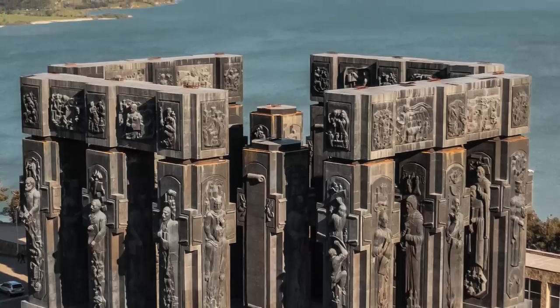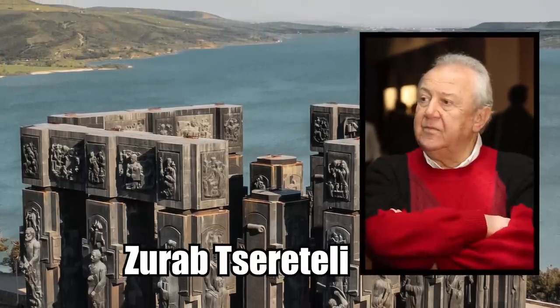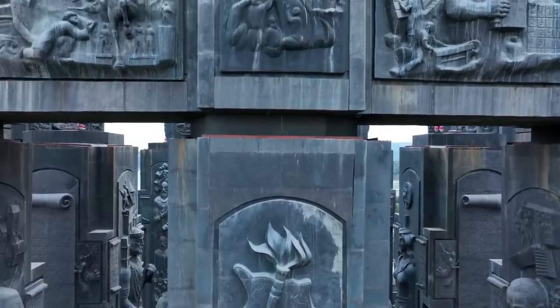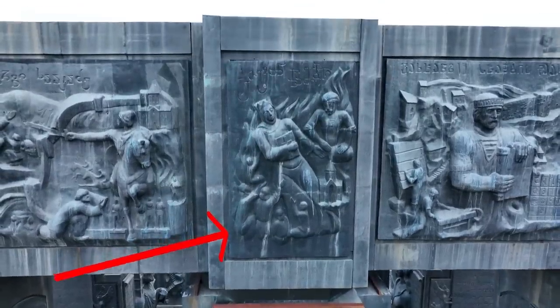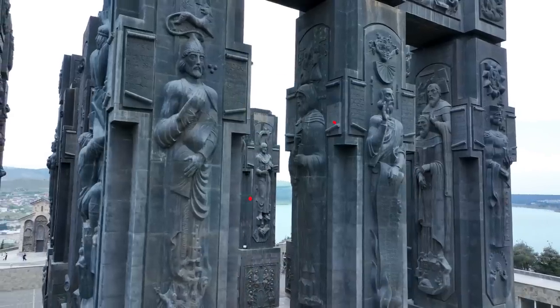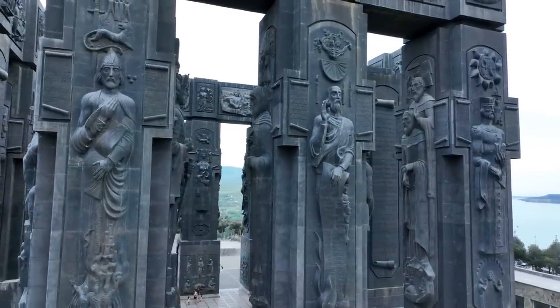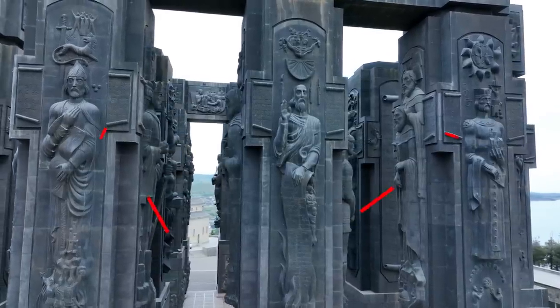While it looks very ancient, the building was made as recently as 1980 by the famous sculptor Zorab Seratelli. Even though the monument is so new, it is still rich in Georgian history. Every one of the pillars is depicted with scenes from historical and religious events – some covered in images of Jesus Christ, others with Georgian poets, and some with the most famous people who ever came out of Georgia, such as kings and authors.